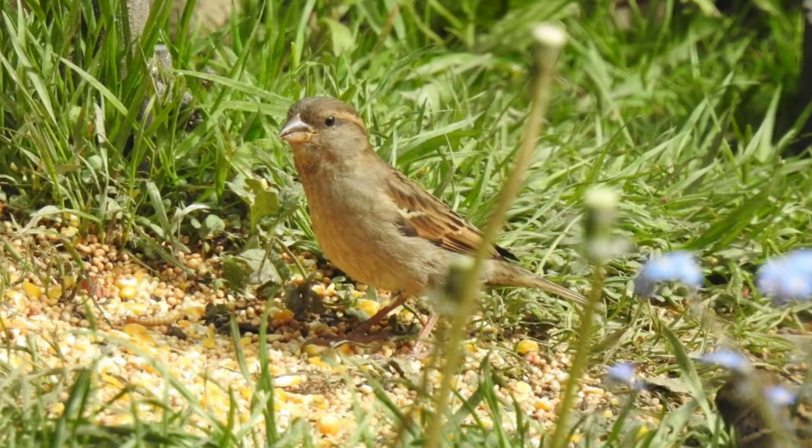I'm up to 40 birds now as seen from the garden, with the addition of a house sparrow. Funnily enough, that morning I said to my wife we don't get any house sparrows at all — not many in the area.